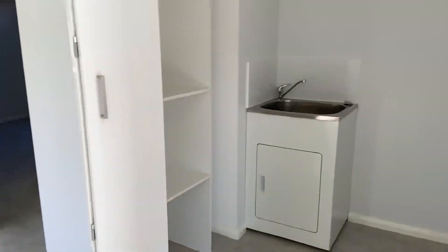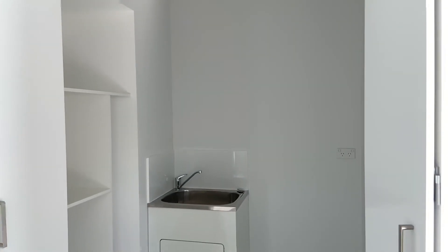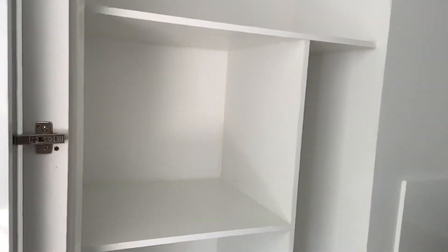Here we have the internal laundry. It has sliding doors to conceal it. It's of a good size and you've got built-in shelves as well, which is very handy.